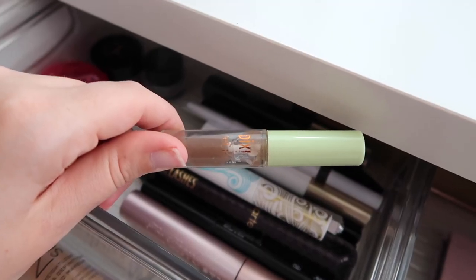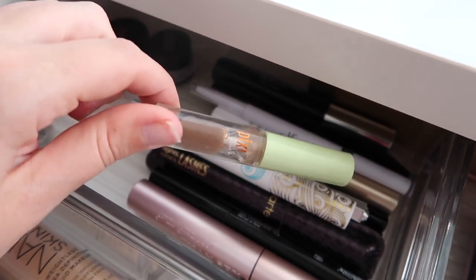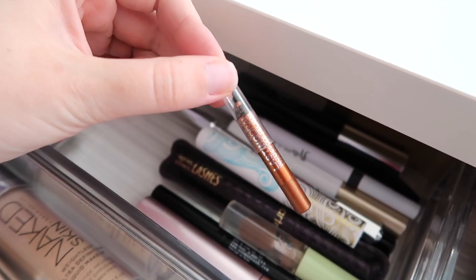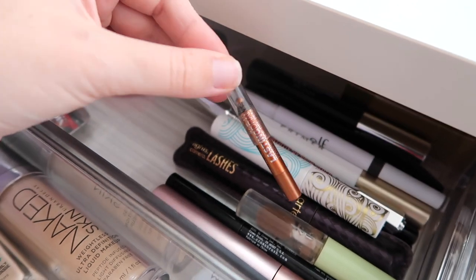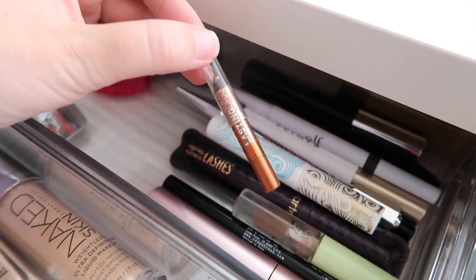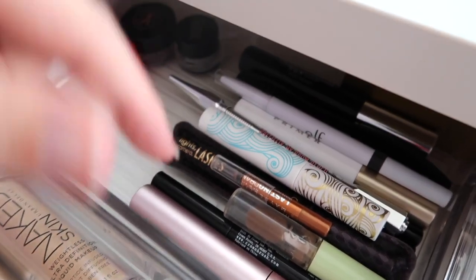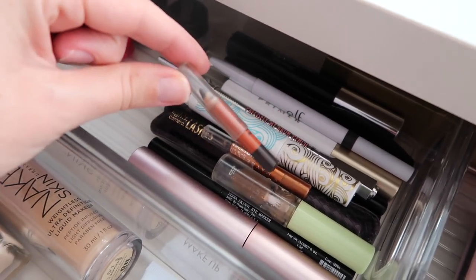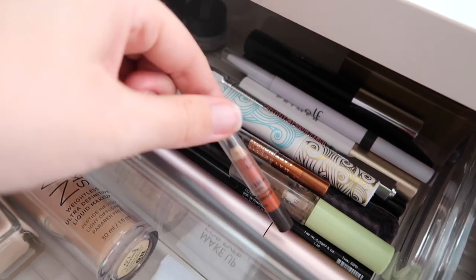I recently got the Pixi Eyebrow Gel — it came in one of their eyeshadow sets. It has a nice tiny brush but gets dirty quickly since it's clear. It works well and I'd consider buying it. My absolute favorite eyeliner is the Maybelline Striking Copper — I wear it in my waterline with warm eyeshadow looks and always get questions about it. I've bought a couple and highly recommend it. I also have a Makeup Forever brow pencil which I use to darken my beauty mark — it's water-resistant so it stays put.